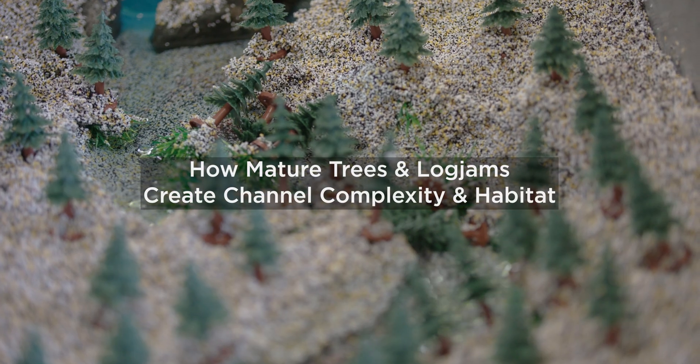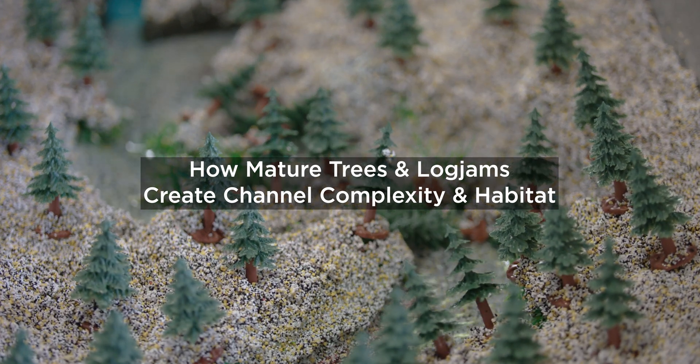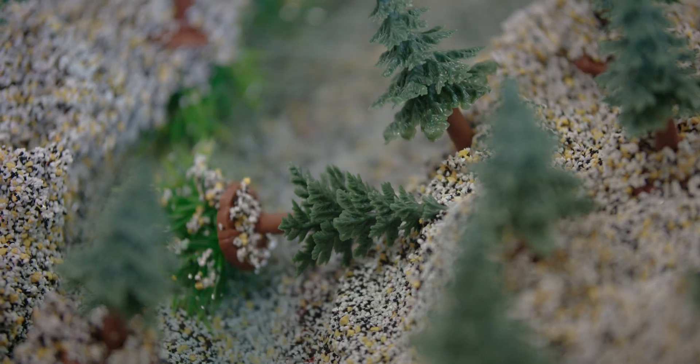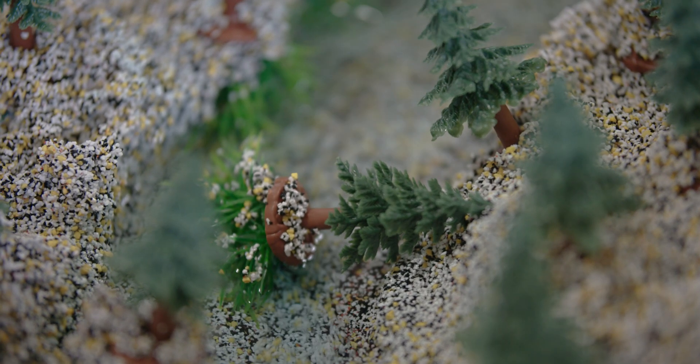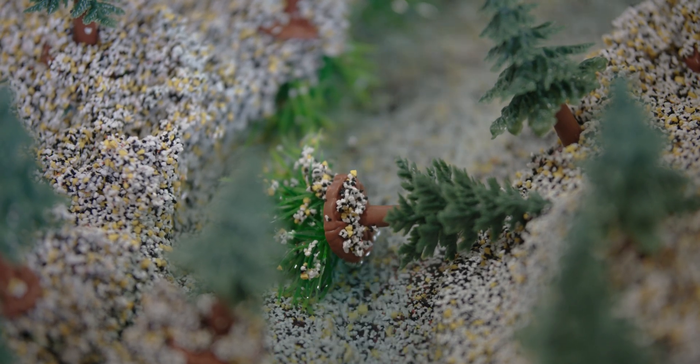In this next demonstration, we're going to use our stream table to show how old growth riparian forests create a lot of habitat for fish. Even in healthy mature riparian forests, trees will often fall in. These large old growth trees that fall into the river are actually exactly what we need in these healthy river ecosystems.